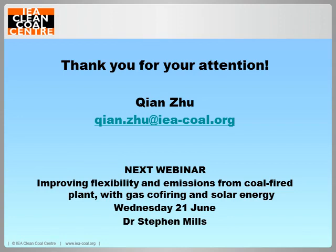Thank you so much for today. That's all we have time for, I'm afraid. The PowerPoint will be available to download from the webinar page of our website later. Our next webinar will be on the 21st of June by Dr. Steve Mills on improving the flexibility and emissions from coal-fired plants with gas co-firing and solar energy. Thank you all for joining us today and goodbye.